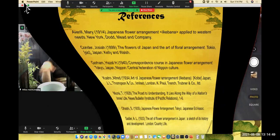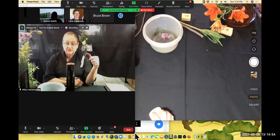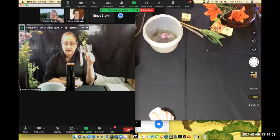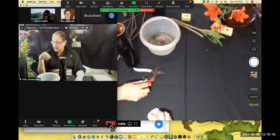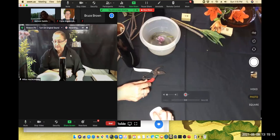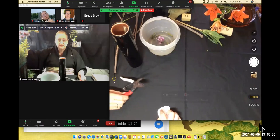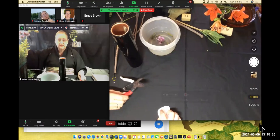In order to do Ikebana arrangements, you only need a few basic things. You need clippers — really sharp clippers are very helpful. You need a bowl of water because flowers and all plants should really be cut under water so they won't suck up air, which makes them last longer and look better. You need a vase and it's nice to have a towel to wipe off your clippers and keep them in good shape. A vase, some water, and clippers are the main things.